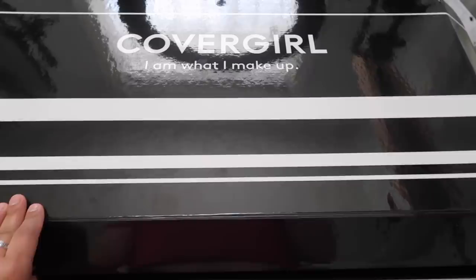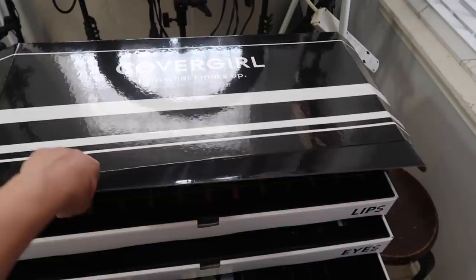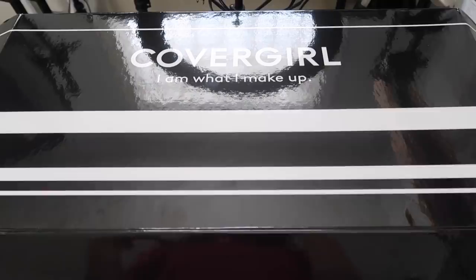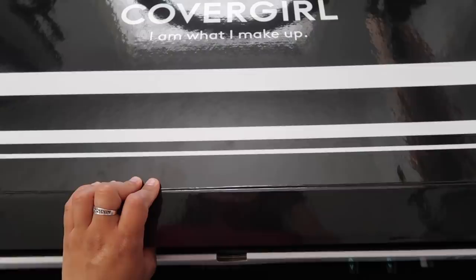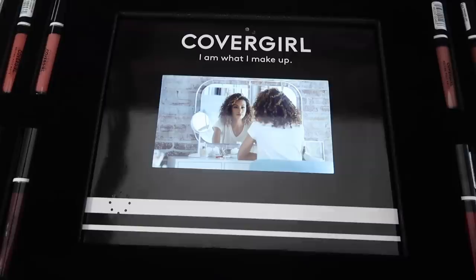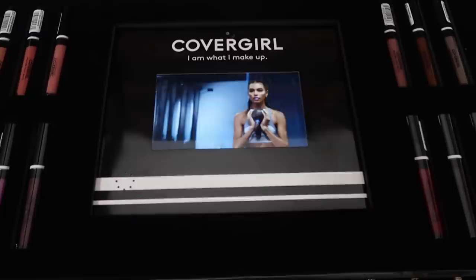Before we head out, I'm gonna show you guys my CoverGirl PR that I received. This is what the box looks like — I think this box is almost the size of me, it is extremely huge. First of all, let me clarify: this is not me trying to show off. If I'm in a CoverGirl PR, it's because of you — everything that happens in my life is thanks to you. When I opened it, I literally freaked out. It actually has a little tablet with a video that plays — oh my god, I was so excited.